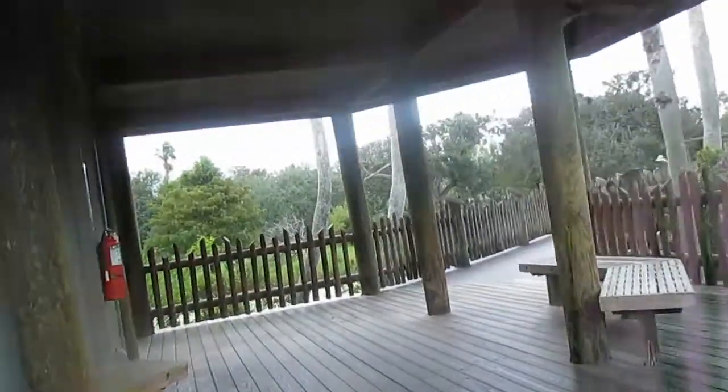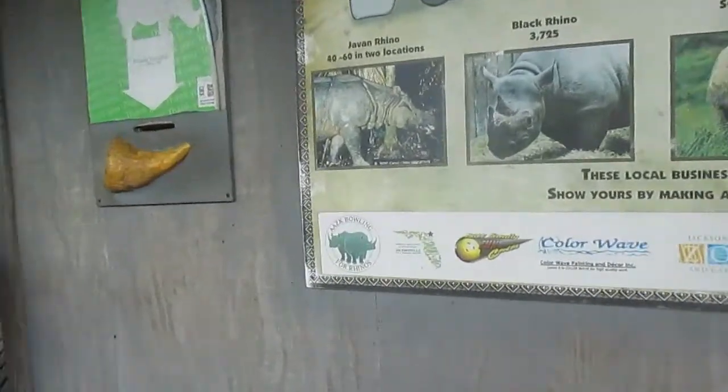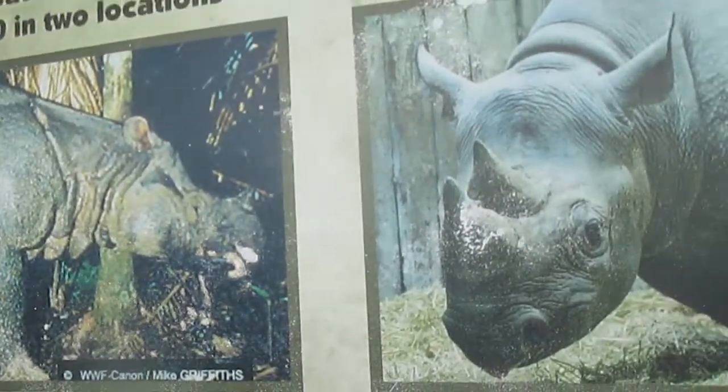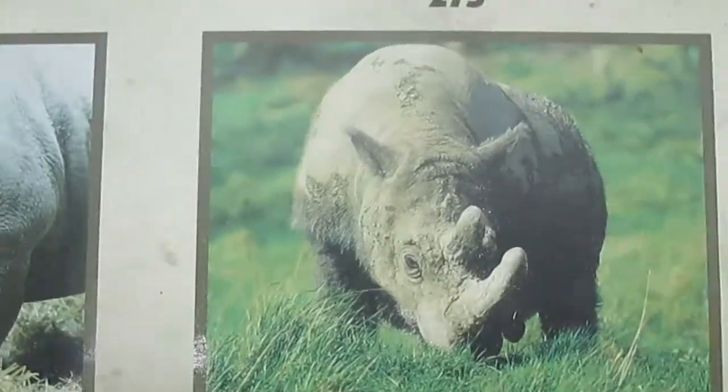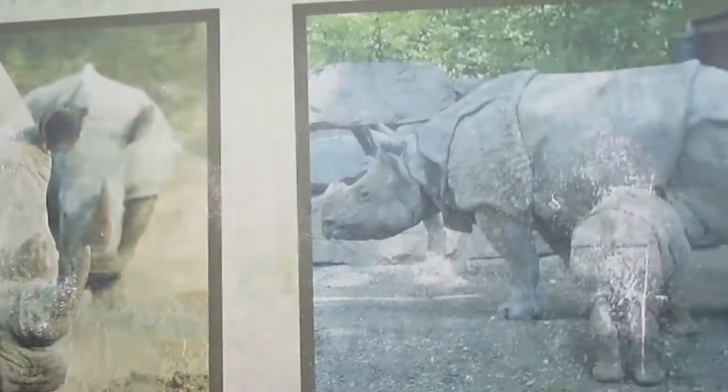Look at this — bowling for rhinos! Here are some pictures of rhinos. That's my friend Frederick, William, and Ronaldo — probably not their real names. I'm naming them as we stand here.